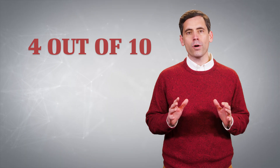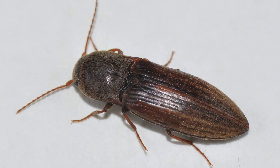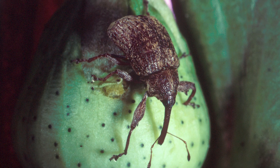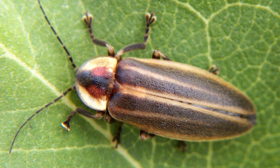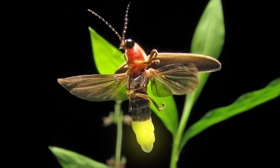Scientists estimate that 4 out of every 10 species of insects are beetles, including click beetles, dung beetles, rhinoceros beetles, ladybugs, boll weevils, and my favorite, lightning bugs, or as some people call them, fireflies. Those little guys have built-in bioluminescent flashlights.